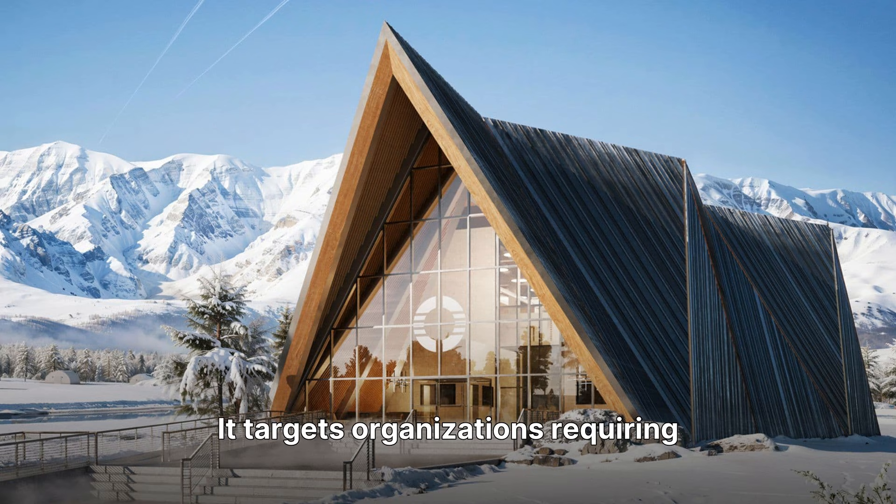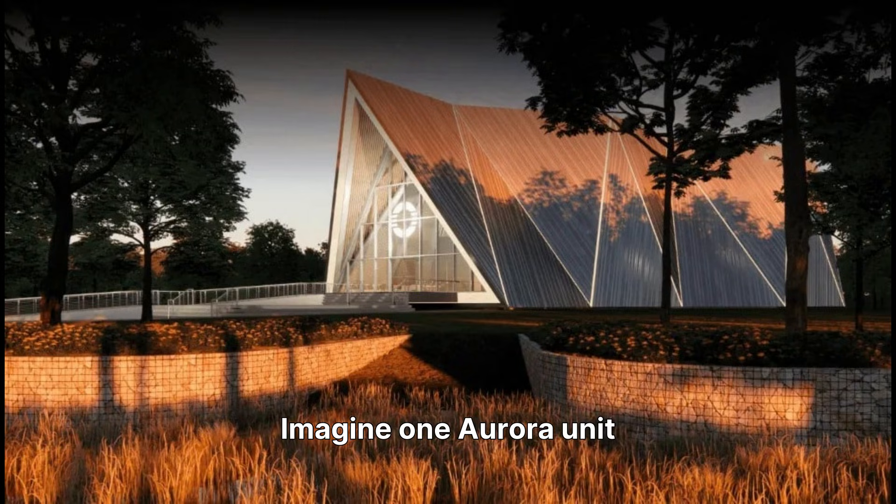Oklo targets organizations requiring reliable, off-grid, or decentralized power solutions, offering a streamlined regulatory pathway and long-term recurring revenues. One Aurora unit could power an entire town, with the potential to scale up to multiple units for larger energy demands. This modular approach allows for flexible deployment and expansion, adapting to various energy needs from small communities to large industrial complexes.